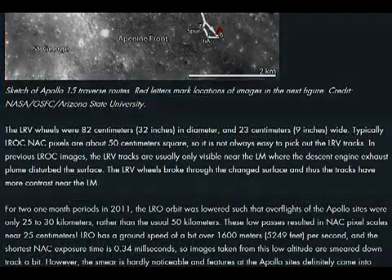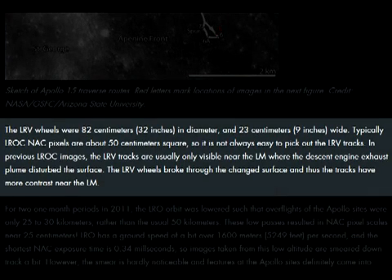The LRV wheels were 82cm in diameter and 23cm wide. Typically, the LROC NAC pixels are about 50cm square, so it is not always easy to pick out the LRV tracks. In previous LROC images, the LRV tracks are usually only visible near the LEM, where the descent engine exhaust plume disturbed the surface. The LRV wheels broke through the changed surface, and thus the tracks have more contrast near the LEM.